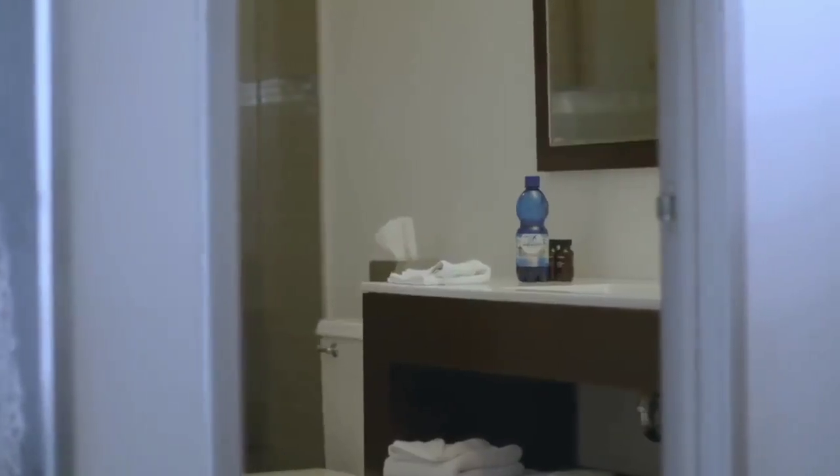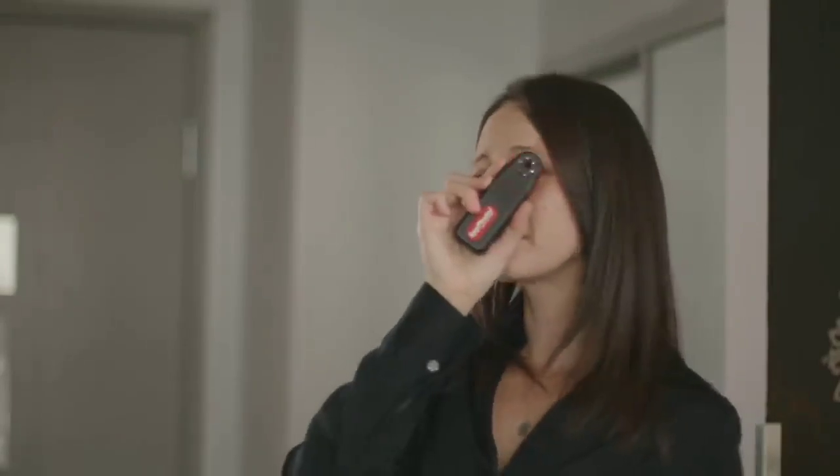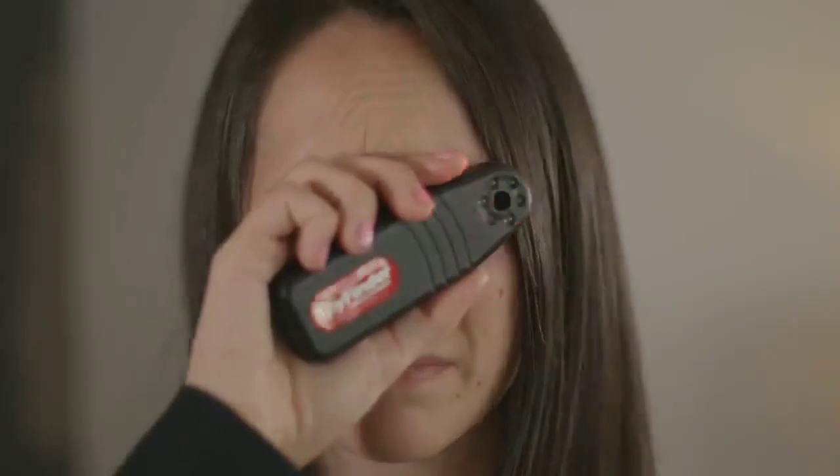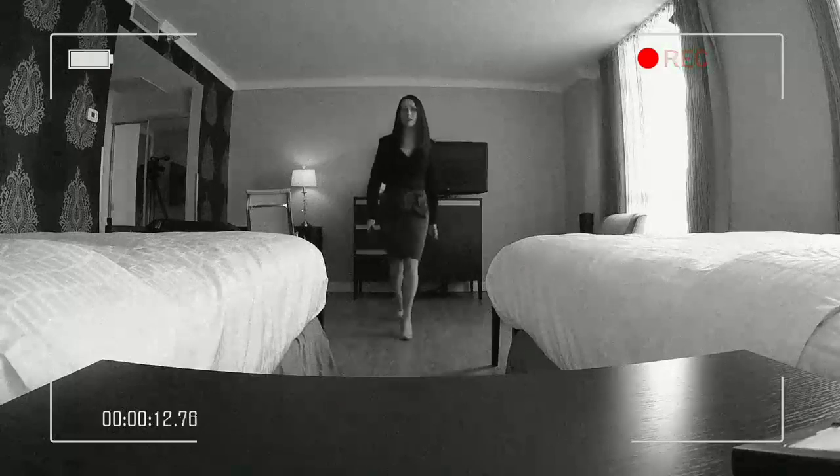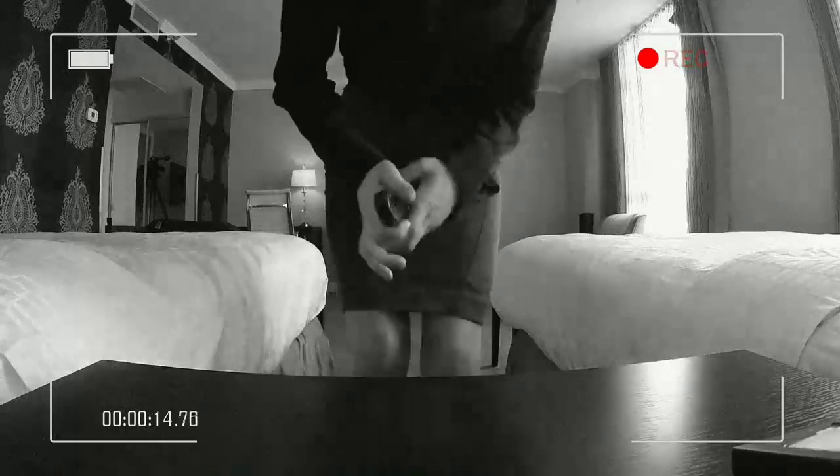In a slow, sweeping motion, scan the room looking at all surfaces until you are confident the room is clean and free from potential hidden cameras. Even if the camera is turned off, you'll clearly see that the camera lens is blinking back at you up to 45 feet away. Put a stop to the invasion of your privacy before it starts. Get your SpyFinder Pro now.